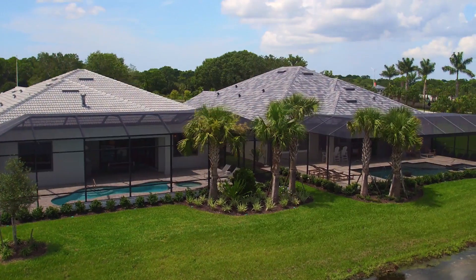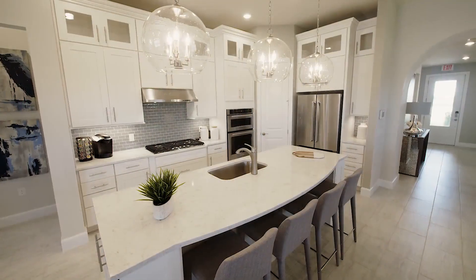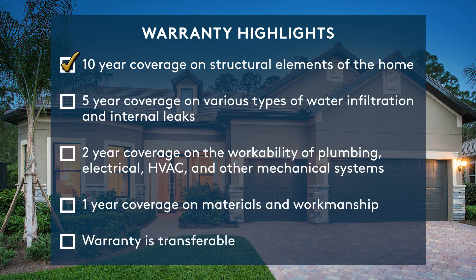At DeVosta, we won't just build you a new home. We'll also stand behind it with a warranty you can rely on. Ten-year coverage on structural elements of the home. Five-year coverage on various types of water infiltration and internal leaks. Two-year coverage on the workability of plumbing, electrical, HVAC and other mechanical systems. One-year coverage on materials and workmanship.